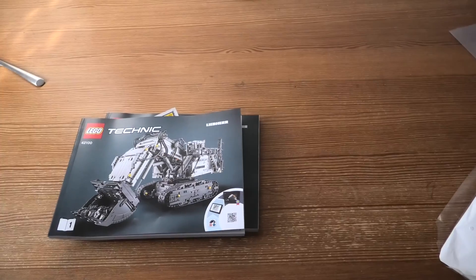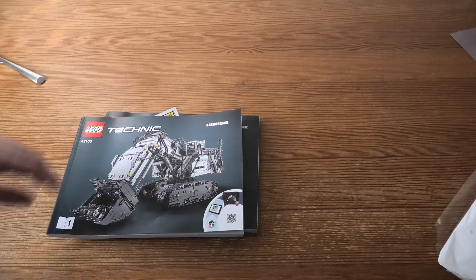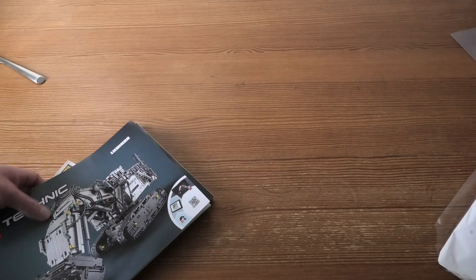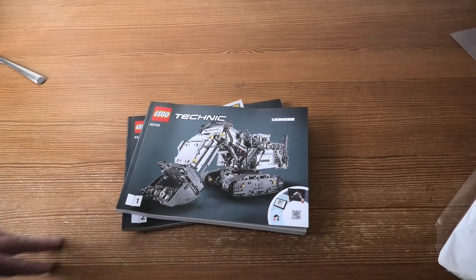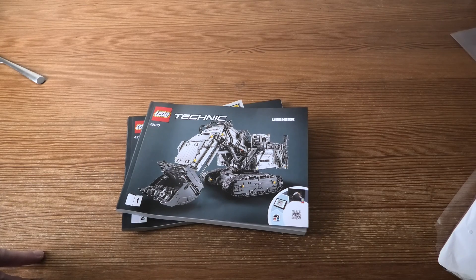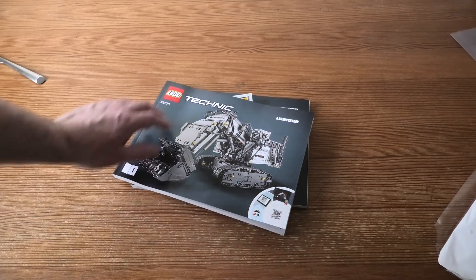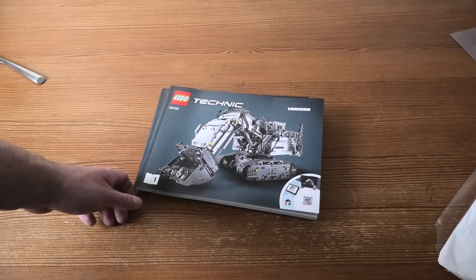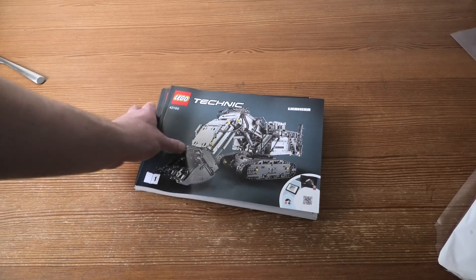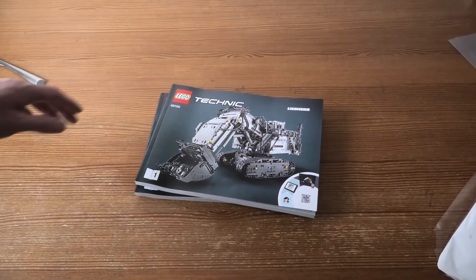Of course there's this one and the construction book as well. This will take a lot of time, and I'm not a fast builder — I don't do that. I hope I will try to build more effectively, because sometimes I find myself looking for pieces and that takes too long. I will do it another way, and I hope you will enjoy it. Thank you for watching, and have a nice day!